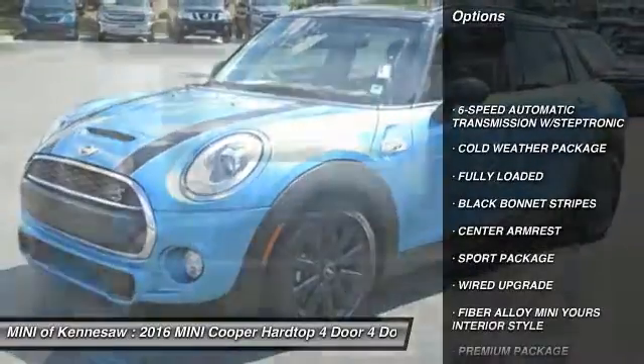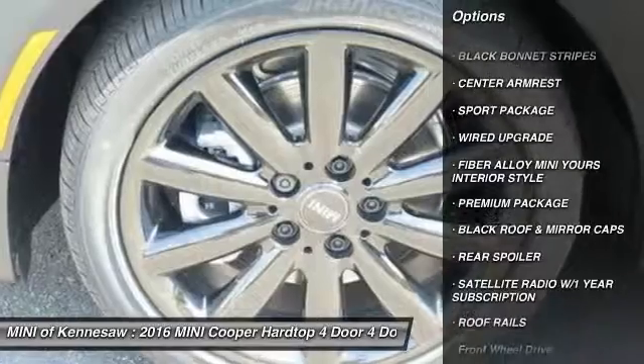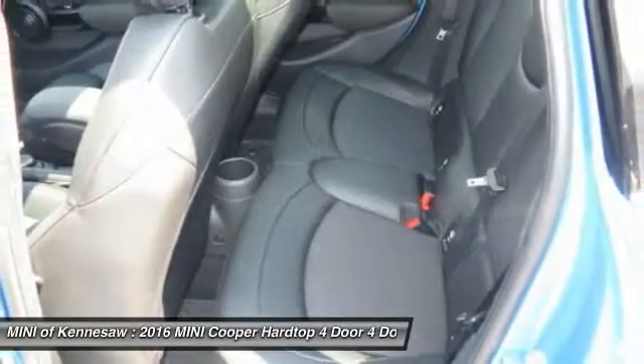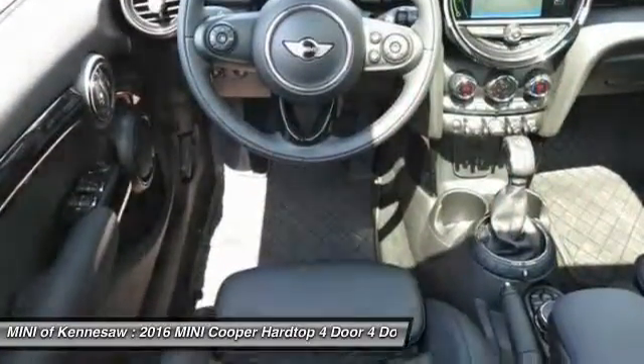Traction control, anti-lock braking system, Bluetooth wireless data link for hands-free phone, power steering, front air conditioning, aluminum wheels, cruise control, front wheel drive, AM-FM stereo radio, rear defrost.